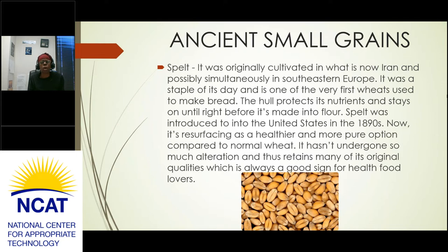Another small ancient grain is spelt. It was originally cultivated in what is now Iran and possibly simultaneously in southeastern Europe. It was a staple of its day and is one of the very first wheats used to make bread. The hull protects its nutrients and stays on until right before it's made into flour. Spelt was introduced to the United States in the 1890s and is now resurfacing as a healthier, more pure option compared to normal wheat — it hasn't undergone much alteration and retains many of its original qualities.